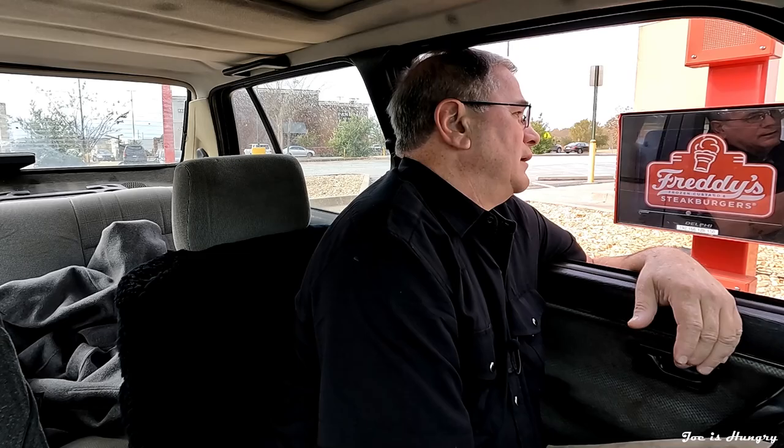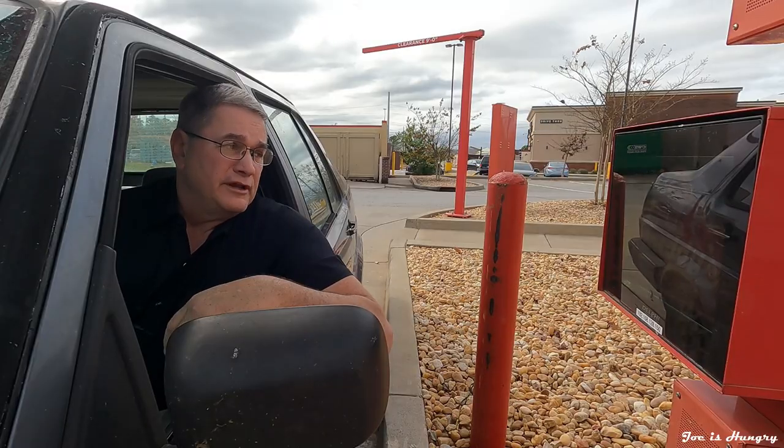Could I get two French Onion Steak Burgers? It comes with bacon, bell, onions, and cheese — is that okay? Yeah, whatever it comes with normally. Both of them just a la carte. Okay, that is $18.38. Thank you.